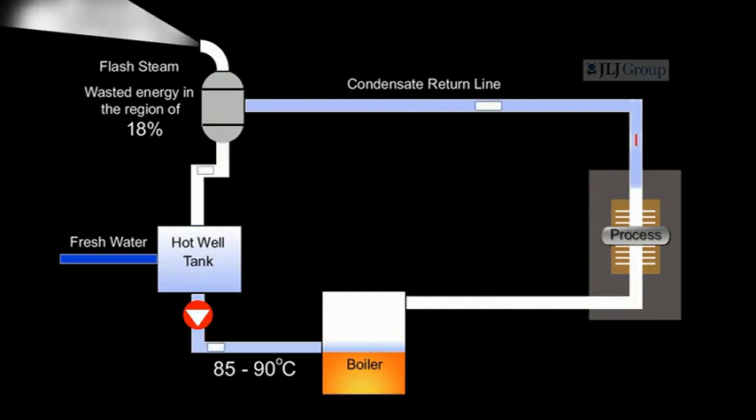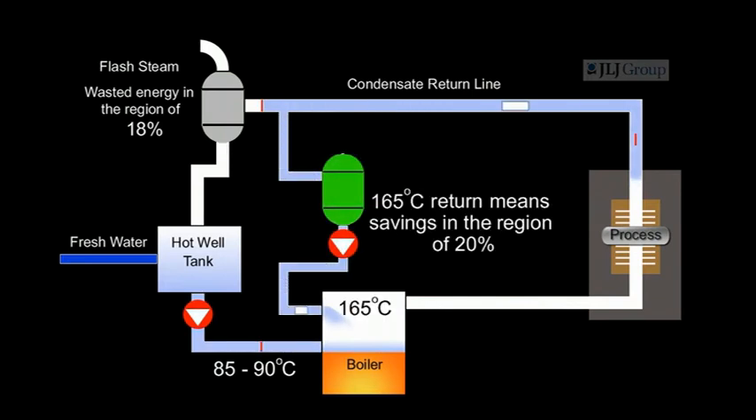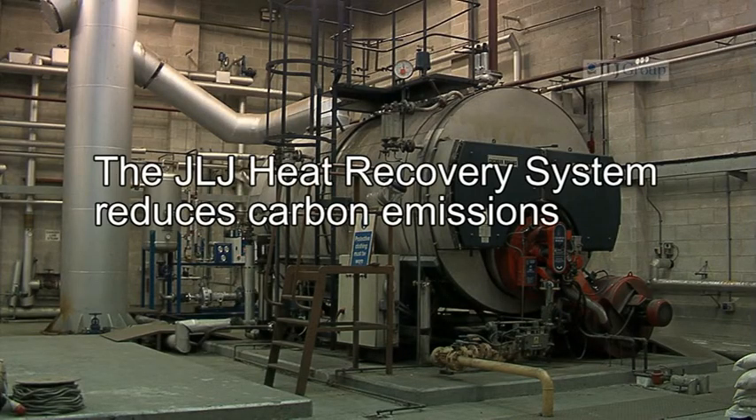The difference between the conventional 90 degrees centigrade and the 165 degrees centigrade return achieved by using the JLJ heat recovery system is where the major savings are made — typically in the region of 20%. These savings are complemented by a significant reduction in carbon emissions, helping companies to meet the environmental standards set out by the European Union.